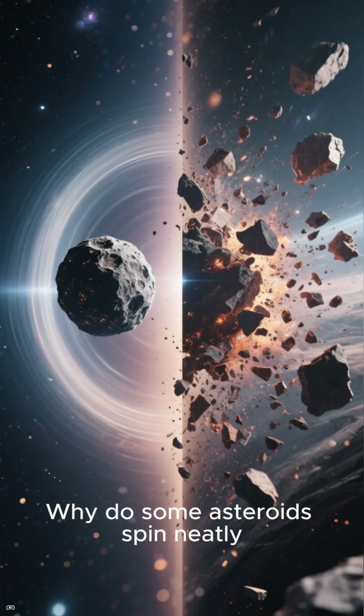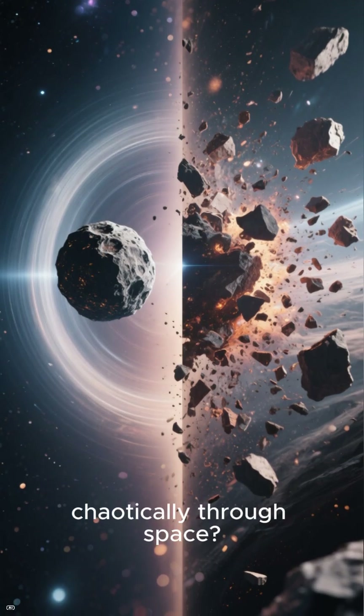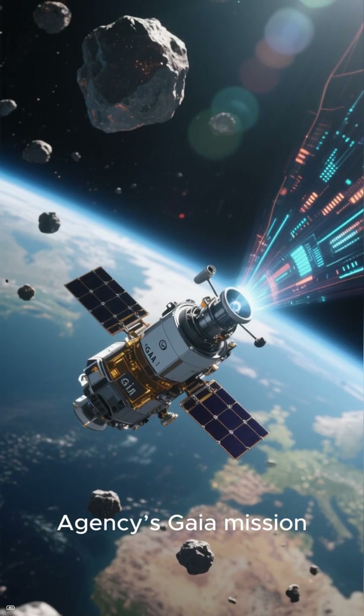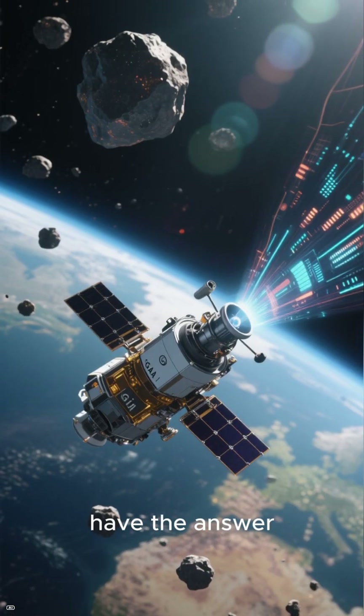Why do some asteroids spin neatly, while others tumble chaotically through space? Thanks to the European Space Agency's Gaia mission, scientists may finally have the answer.